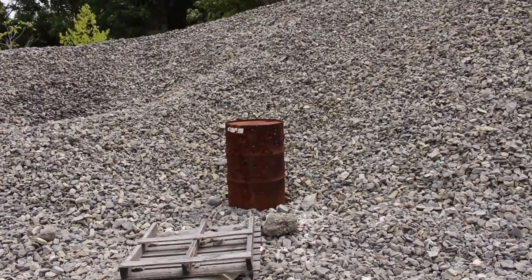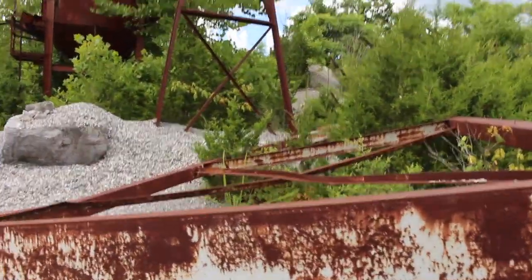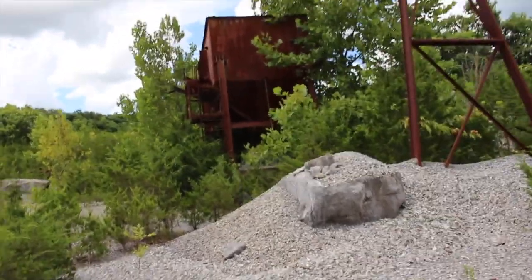Well guys, we didn't see much down here. I was hoping the hole would be a little bit bigger. We're gonna head up here and maybe look at some of the equipment and see what we can find. Right here are their silos — this is where they dump stuff.